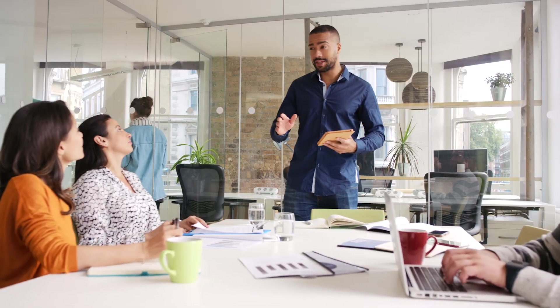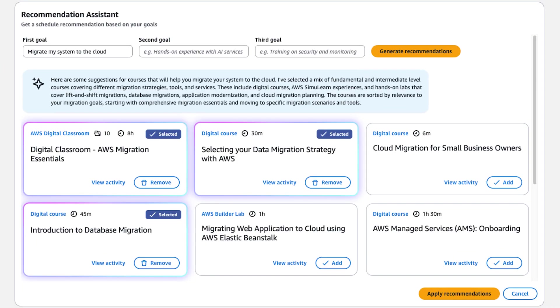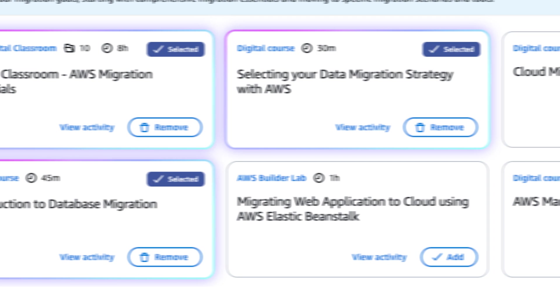Cohort Studio helps businesses in achieving their goals. It enables companies to communicate their business objectives and learning goals using natural language. Cohort Studio's AI then suggests courses that align with these objectives.